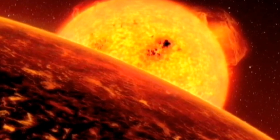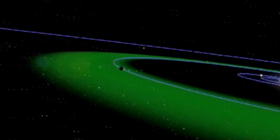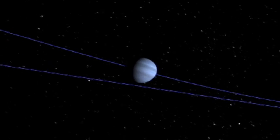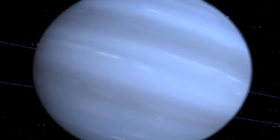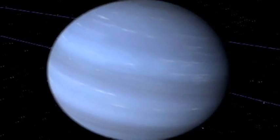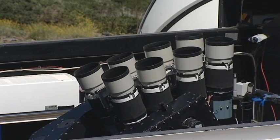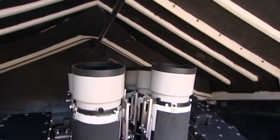Around every star is an area known as the habitable zone, a place where it is neither too hot nor too cold for liquid water to form. Detecting a rocky, Earth-sized planet far enough from its star to lie in the habitable zone isn't easy. But the longer we look, and the better our telescopes get, the closer we come to finding another Earth-like world.